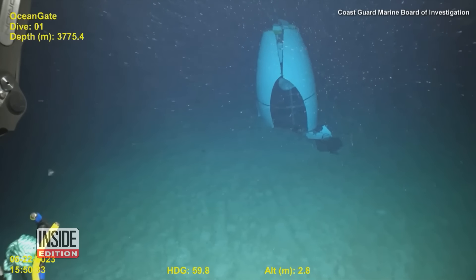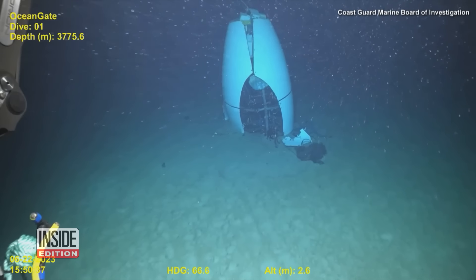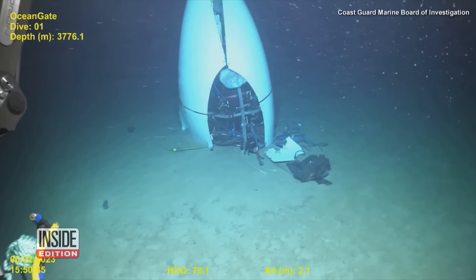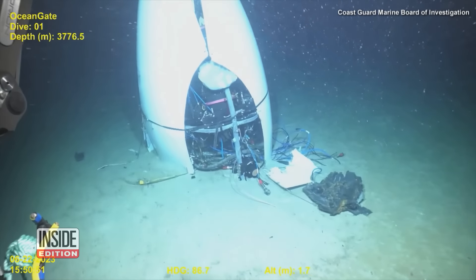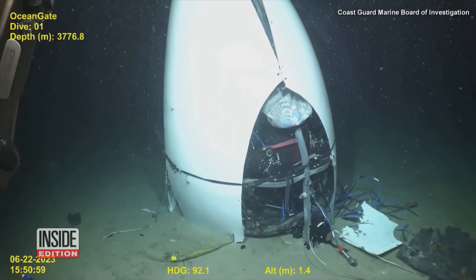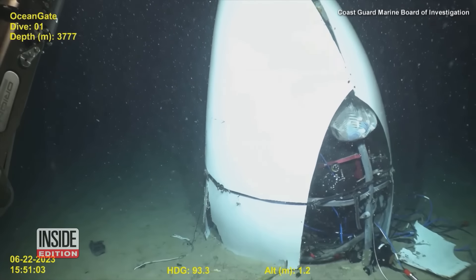About an hour and 45 minutes into its dive, the submersible, called the Titan, lost contact with its owners, OceanGate Expeditions. That sparked an international search for the Titan and her passengers, which concluded when the Coast Guard determined the submersible imploded.